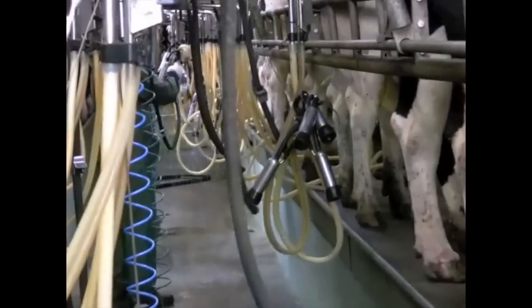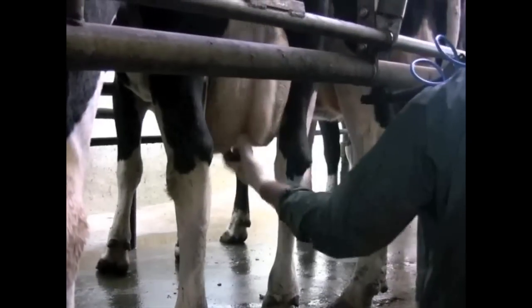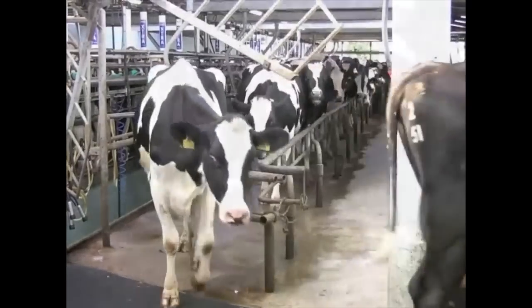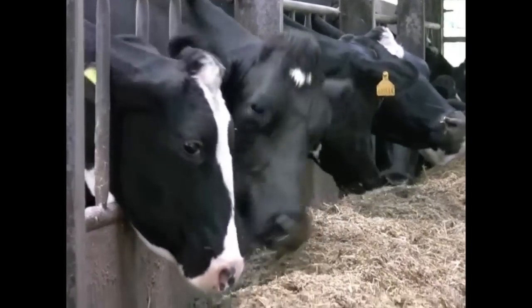Once we're happy that they've been milked out properly, we spray some antibacterial spray on the end of their teat to prevent infection. Once all the cows in a row are finished being milked, we open up the gate and off they go, back out to have something to eat and drink.